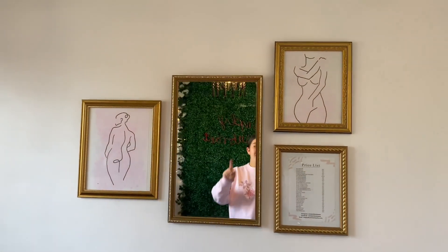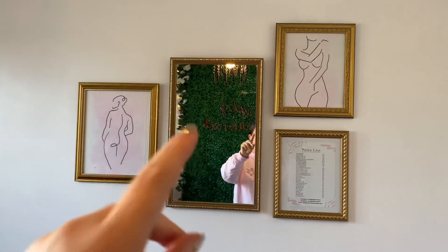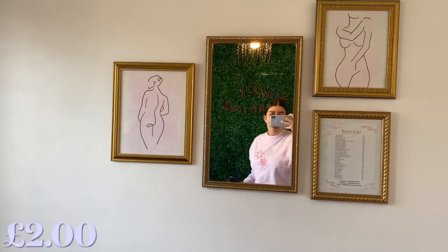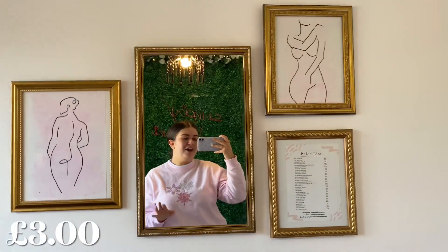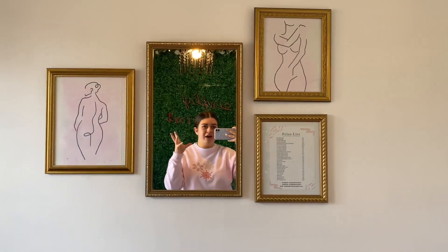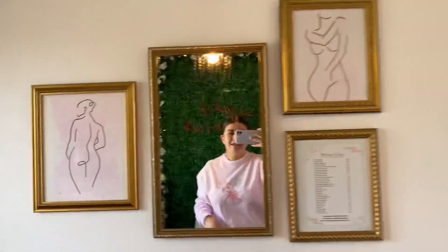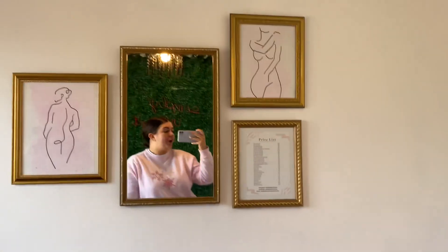Before the end, here's the gallery wall. My friend Holly drew two of the pictures for me, I've got my price list up, and a mirror in the center which was two pounds from St Luke's Hospice. The frames were about three pounds for all three from Oxfam. All gold frames - the patterns aren't the same but in the same color tone it looks absolutely gorgeous. I love how when you take a picture in the mirror you get the greenery wall behind it. Thrifted home decor is definitely one of my favorites.